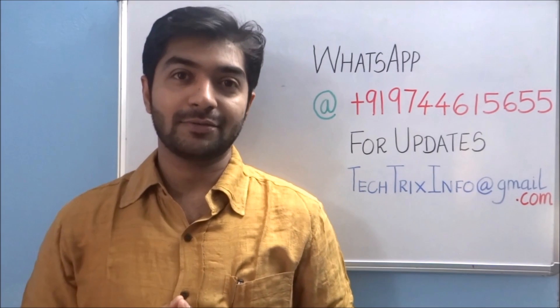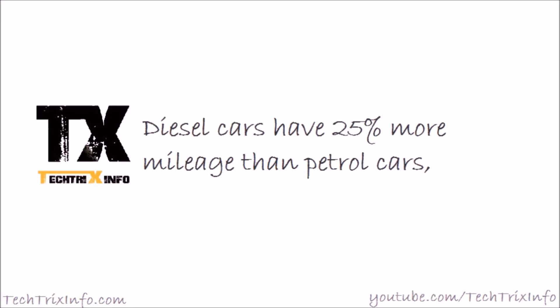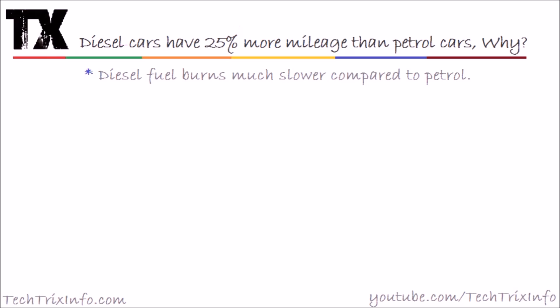Hi guys, this is Jos here from Tech Tricks Info. Diesel cars have 25% more mileage than petrol cars. Why so? This is our today's topic — we'll explain about this in detail.